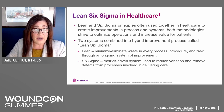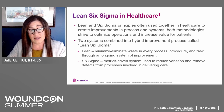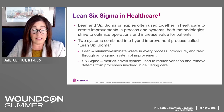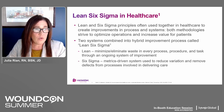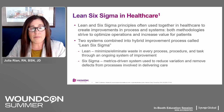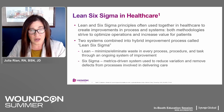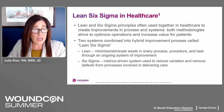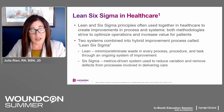When optimizing processes in healthcare, we turn to Lean Six Sigma principles, which are derived from two separate systems. Lean processes look to minimize or eliminate waste in every process, procedure, and task through an ongoing system of quality improvement. Six Sigma is metrics-driven and is used to reduce variation and remove defects from the processes involved in delivering care. Using these two philosophies together, we strive to optimize our healthcare operations and increase the value of what we're providing for patients.